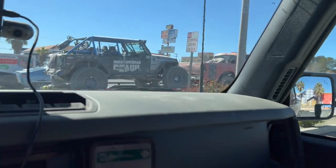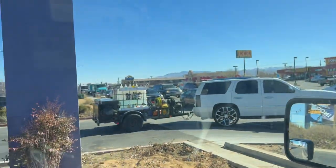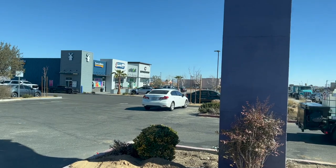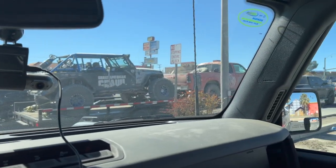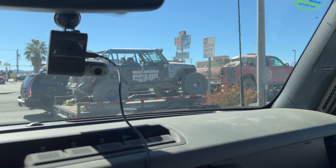We're actually here at Touch Brothers, just finished getting our coffee, and now we are on our way to King of the Hammers. But this is the last day though, so I understand why they're leaving already.